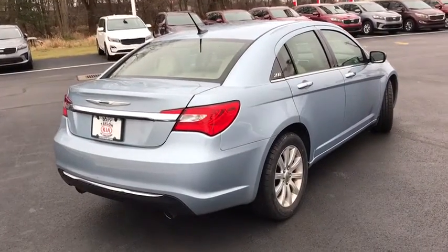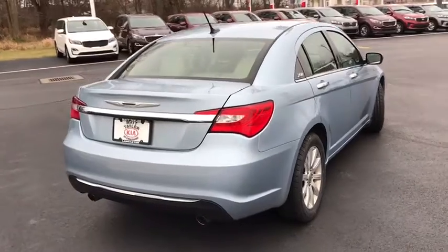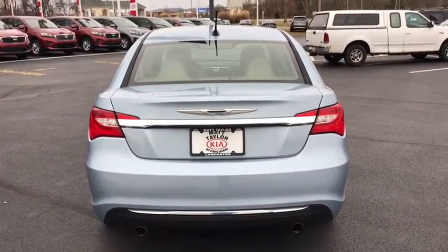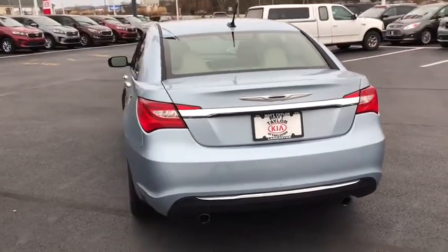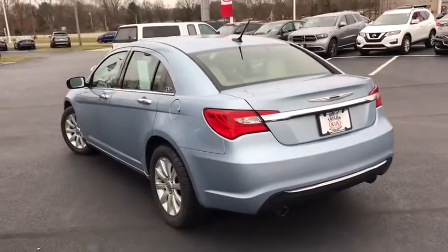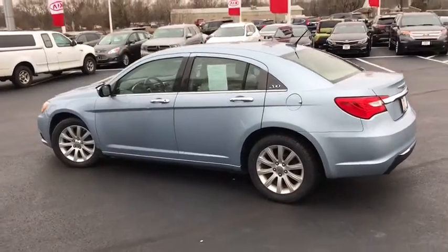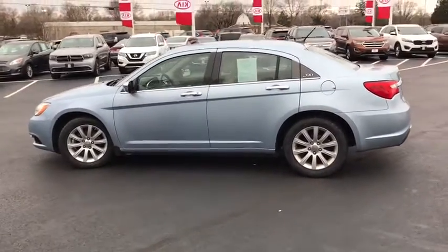This vehicle has less than 75,000 miles. Here are some of this vehicle's great options: anti-lock braking system, steering wheel audio controls, traction control, stability control, keyless entry, remote engine start, leather-wrapped steering wheel, power steering, adjustable steering wheel, and cruise control.